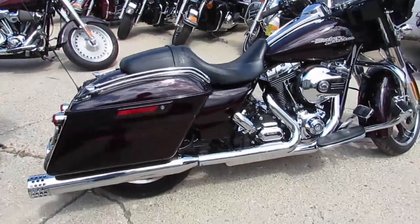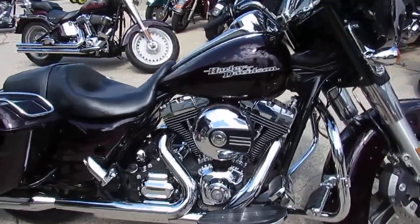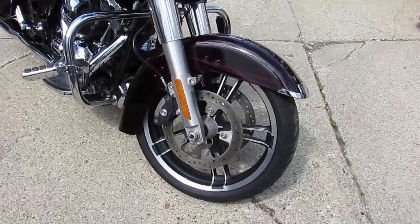2014 Harley Street Glide Special. This one's got the black cherry paint, tons of chrome, a lot of the Willie G accents on it, and comes with the big screen and more.